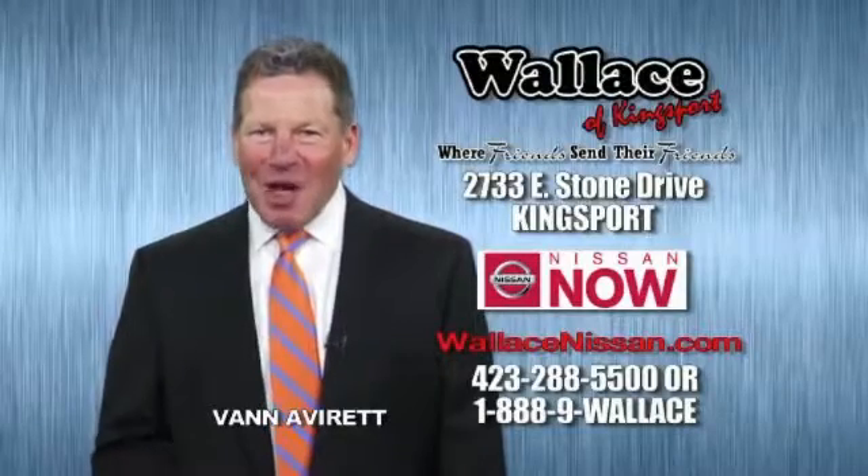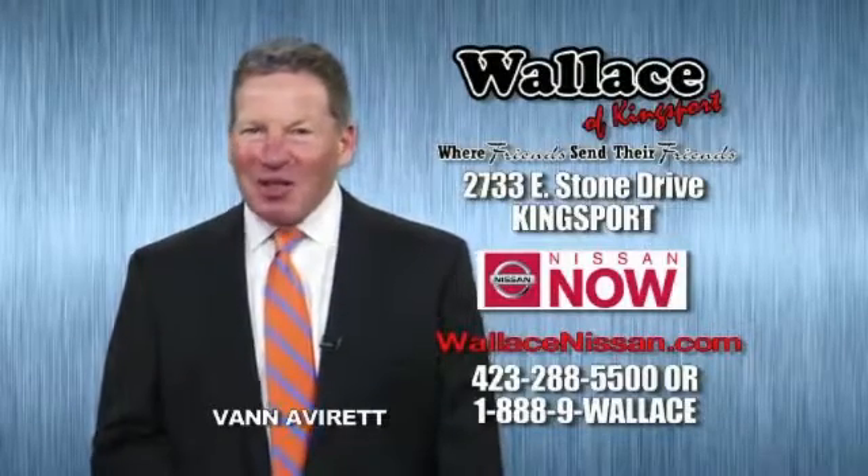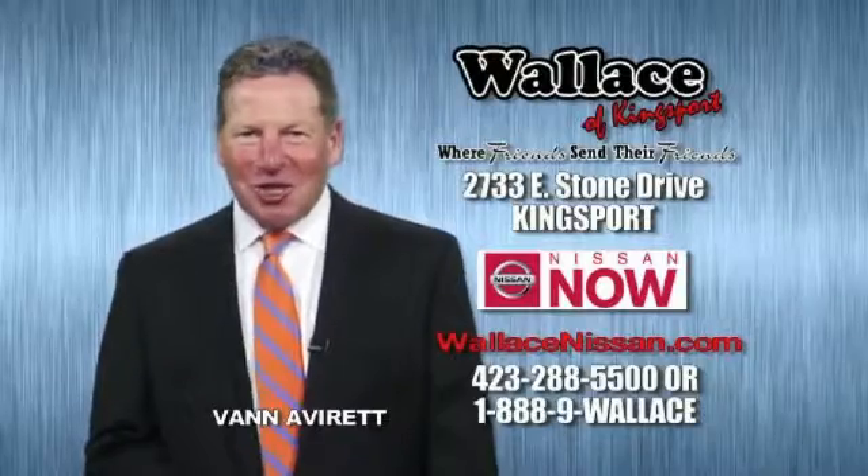Hello, this is Van Aver for Wallace Nissan of Kingsport. Make Wallace Nissan of Kingsport your destination dealership.